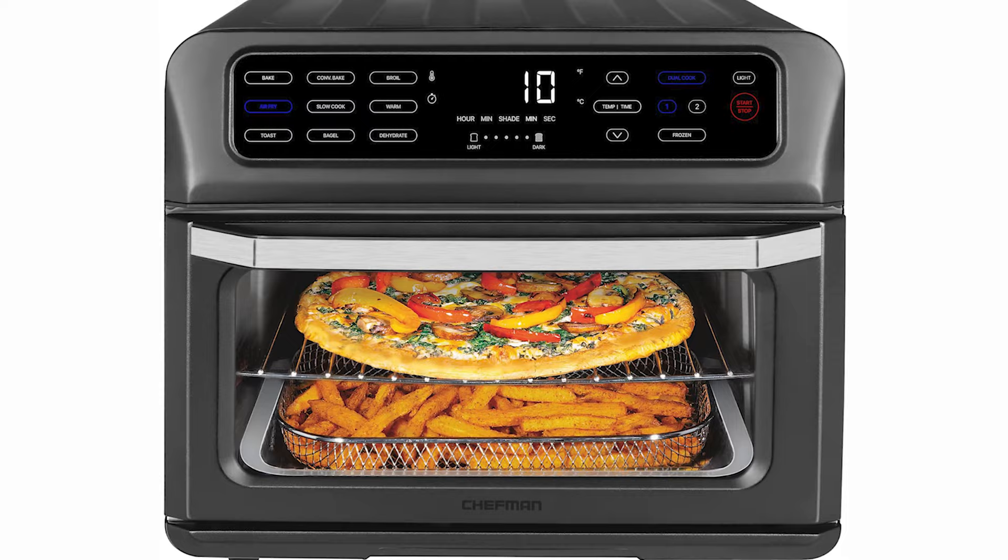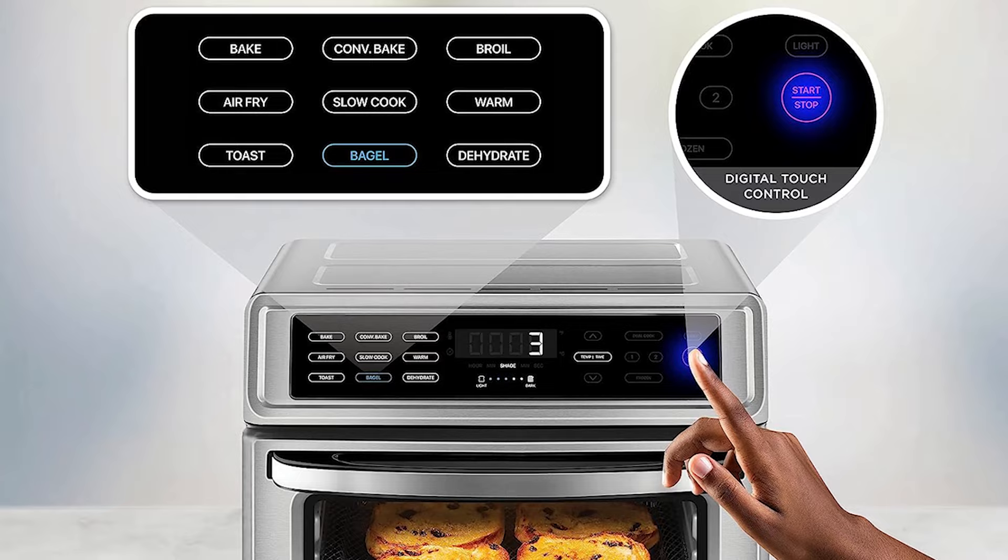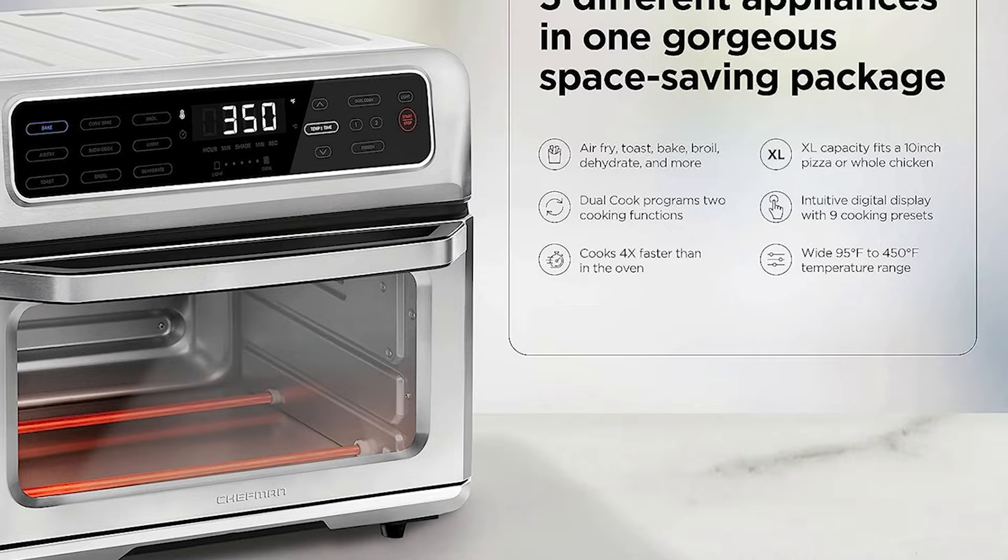The manual doesn't include any cooking charts, and the recipe booklet doesn't feature any air frying recipes. That means if you're new to air frying, you'll have to do some research and learn by trial and error.